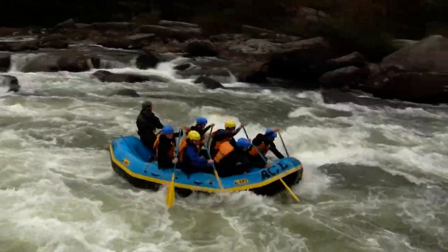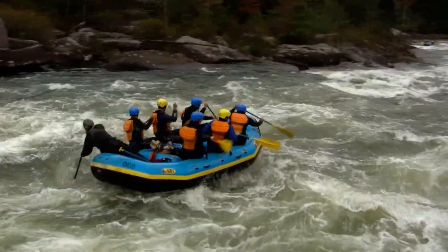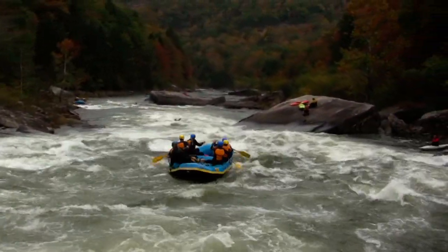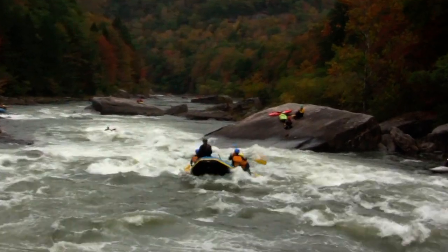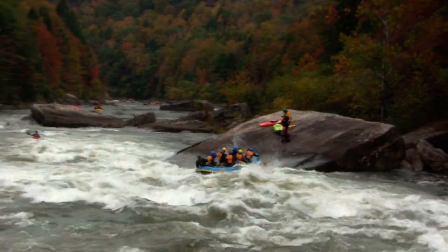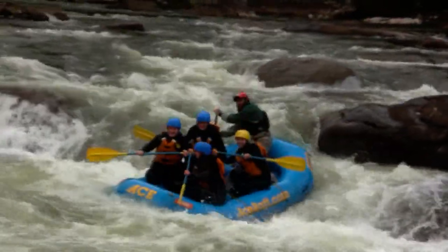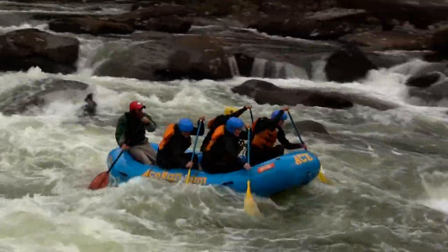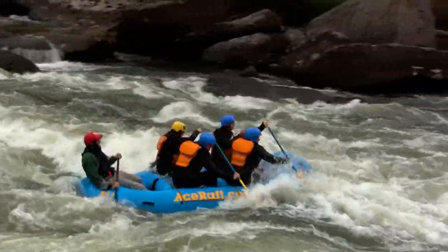More rafters working their way on down, well to the left side of that pour-over. These folks are just going to charge right on down the center of the river. They are well out of the way of that nasty undercut rock down there. Looking good. Some hole line down on the very far left side — that's one way to miss that pour-over, folks. They are well left of that thing.